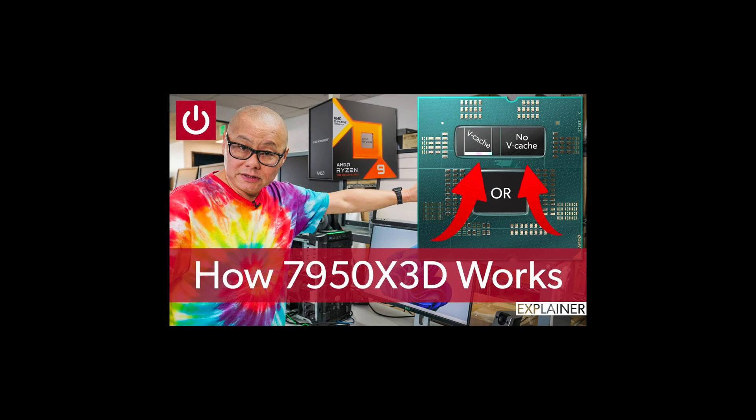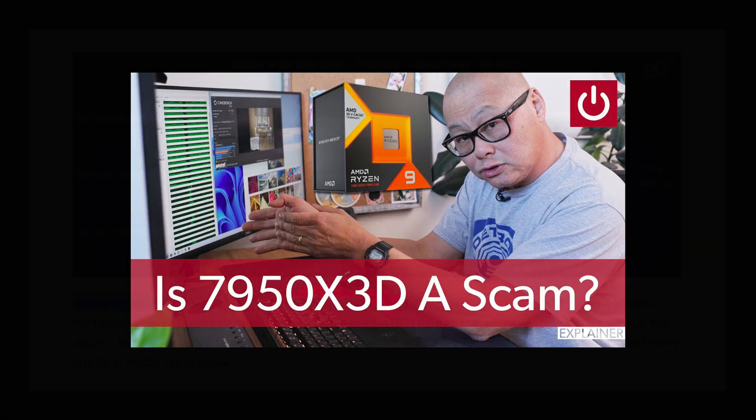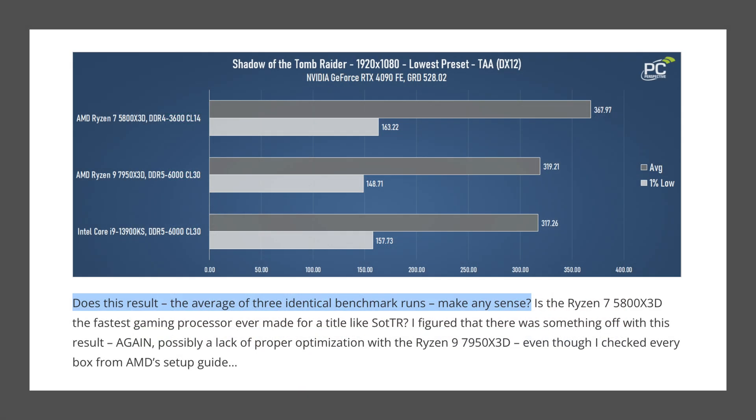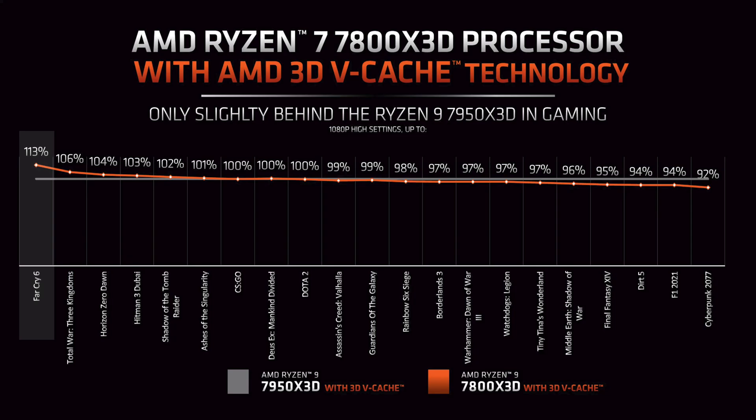I looked for PC World's review but didn't find one. Gordon had such extensive coverage for the 7950X3D, I thought he would cover this one as well. PC Purr, who had some weird issues with their 7950X3D sample, stated that they did not get a 7800X3D sample from AMD. But if you dig into the individual game results, you find even more variability.